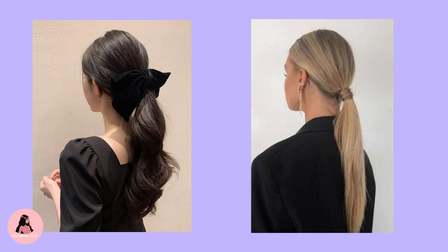Beach waves. You might think it is a very common and simple hairstyle, but sometimes the simple things are the best. Definitely worth a try.